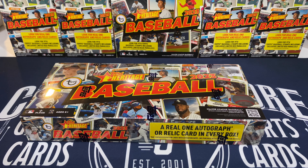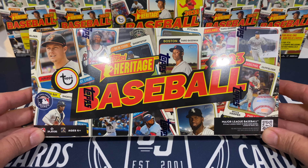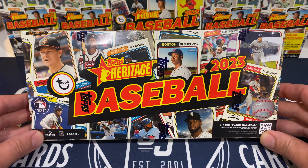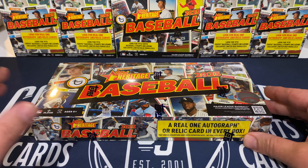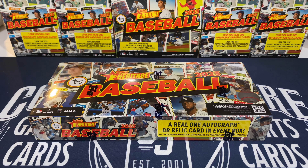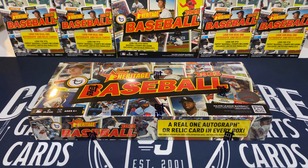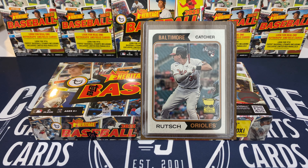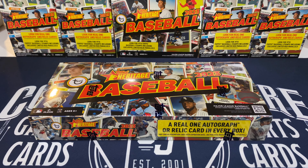What is going on everybody, welcome back, and if you're new here, welcome for the first time. Thanks for being here everybody — we are on the heritage train, a gravy train with biscuit wheels and we are not getting off. We've got the hobby box this time so all cards on the checklist are in play. Super excited to get this one opened up, looking for those chrome parallels, chrome refractors, silver chrome, black chrome, gold, superfractor, hotbox refractors.